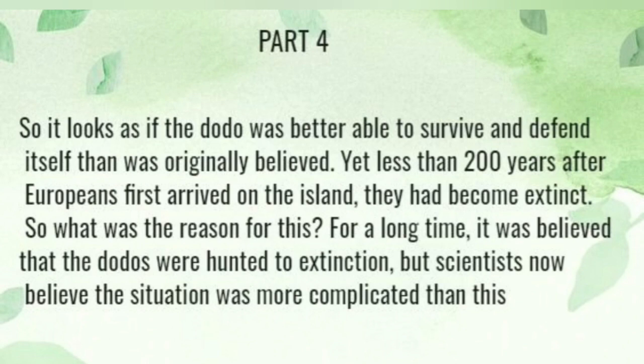So the dodo may also have been particularly good at locating food in the island's thick vegetation. It looks likely that the dodo was better able to survive and defend itself than was previously believed. Yet, less than 200 years after Europeans first arrived on the island, the dodo had become extinct. So what were the reasons for this?